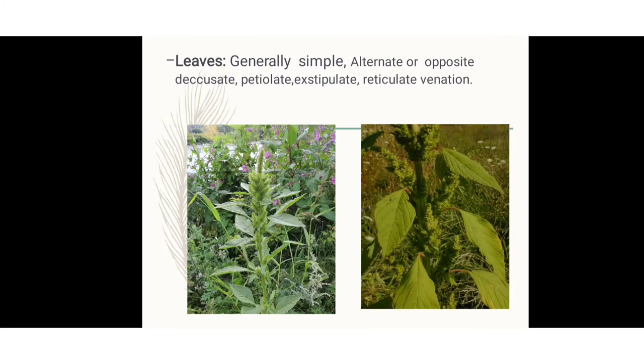The leaves are generally simple, alternate or opposite. They are petiolate and exstipulate with reticulate venation. Simple means they are a single leaf, not grouped together. Alternate means a single leaf arises at each node arranged alternately — the stem has node portions and internodes. When leaves arise at one node and then at the next node in an alternating pattern, it is called alternate leaf arrangement.